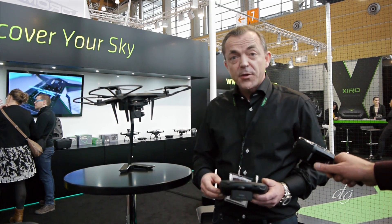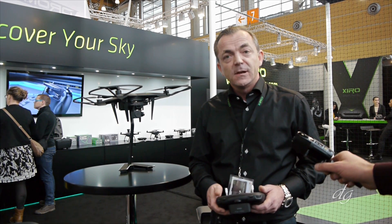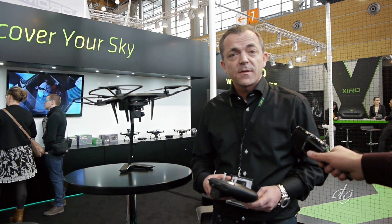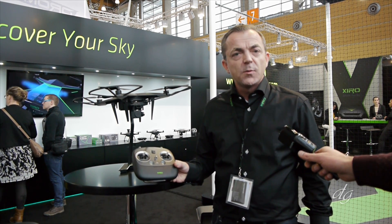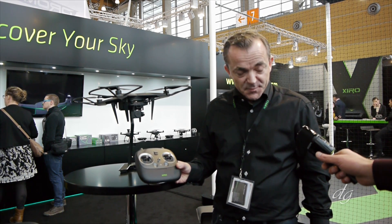Hi, welcome to Xero, where you can see the Explorer model that we successfully launched in 2015. This model will be upgraded within this year with a 4K camera. We have some news for you, because we received the news yesterday that our Explorer model and the remote control has won the IF Product Design Awards 2016. Congratulations. Thank you very much.